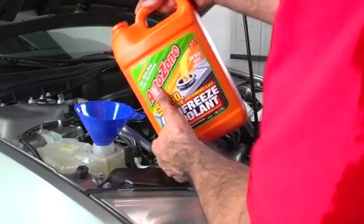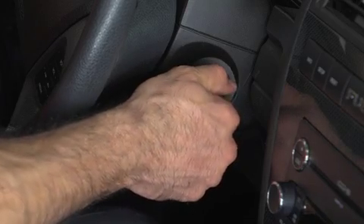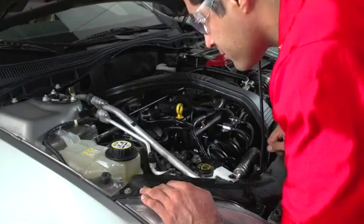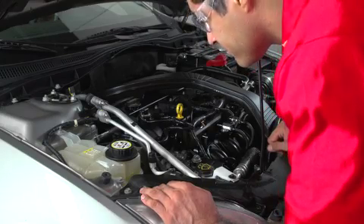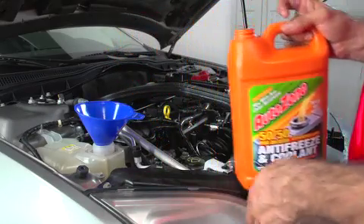Once the radiator is filled, fill the overflow recovery bottle to the level recommended in your vehicle's manual, often a visual mark that you can see. Fasten the radiator cap and run the engine. When it reaches operating temperature, the thermostat will open and release the coolant into the rest of the cooling system. At this point, top off your radiator and replace the cap.